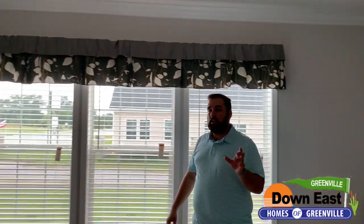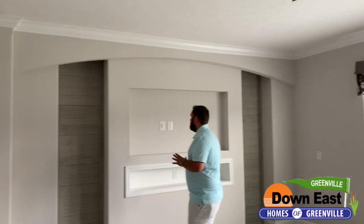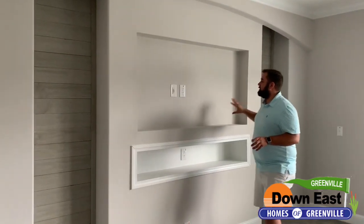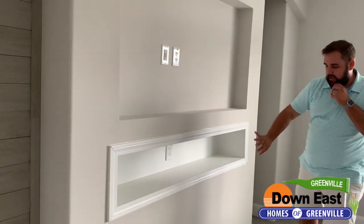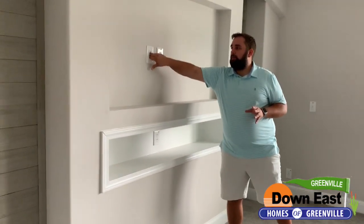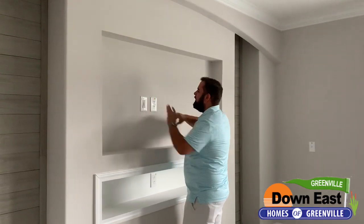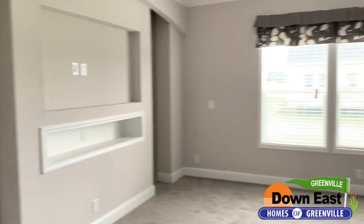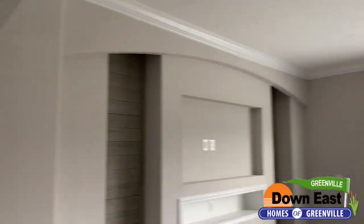Now, if you've seen any of my other videos, I usually show you the kitchen first, but I'm keeping that a surprise — hang tight! We do have shiplap right here on either side of the built-in entertainment center, which I really like. There's a place for your gaming systems — PlayStation, Xbox, Wii — and a cable drop and a plug for your TV as well. Three beautiful windows look right into this massive living room.